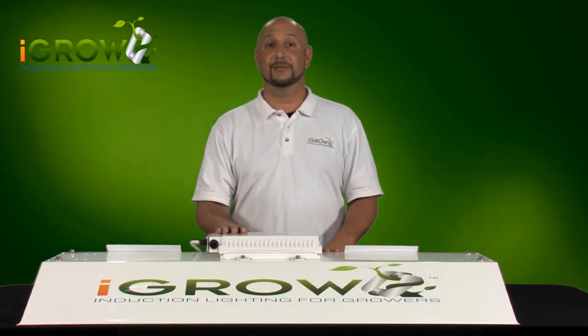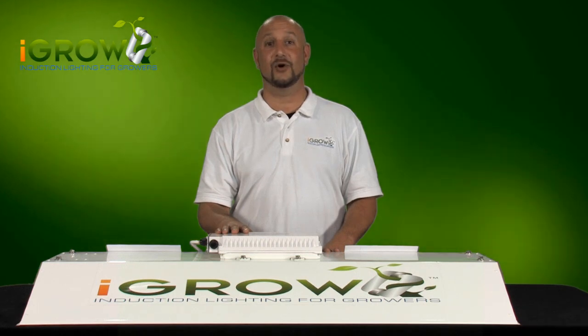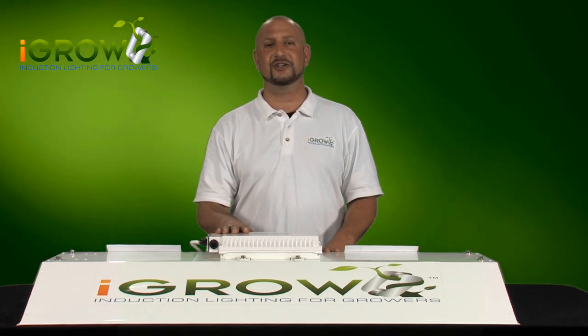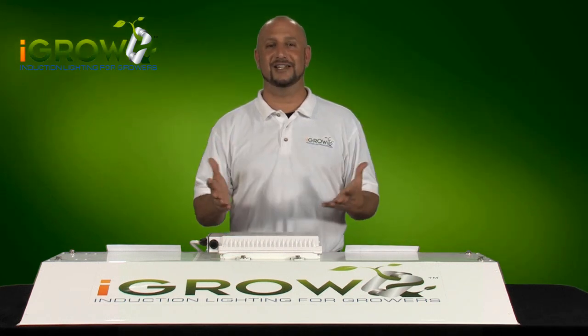The numbers were not dramatic, but iGrow is not about being better than HID. It's about getting you the same results at 60% to 80% cost of ownership savings. Imagine getting the same results as your HID, but doing it at a fraction of your current overhead. The lights actually pay for themselves. Why would you use any other light?